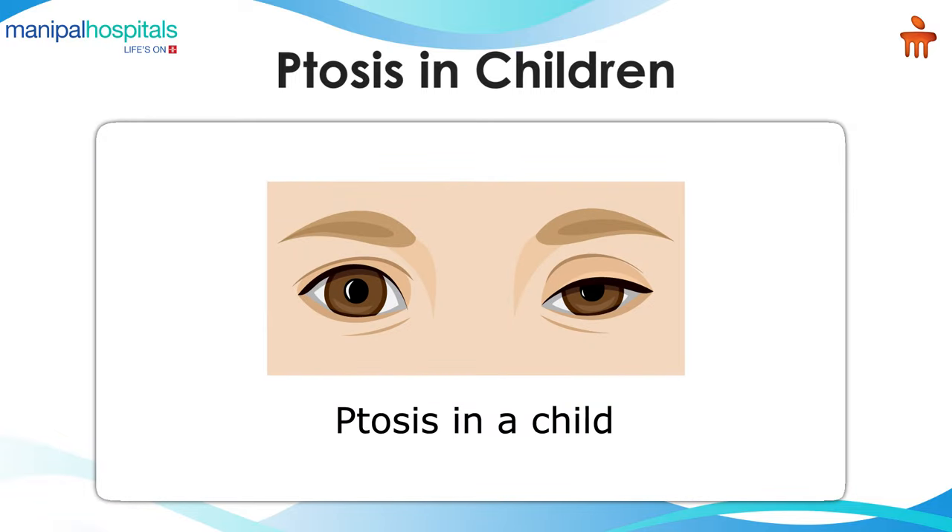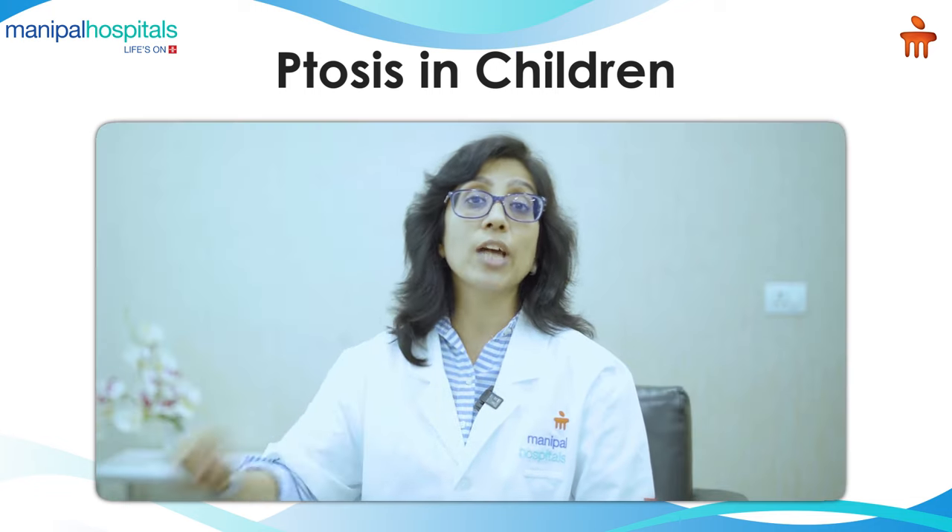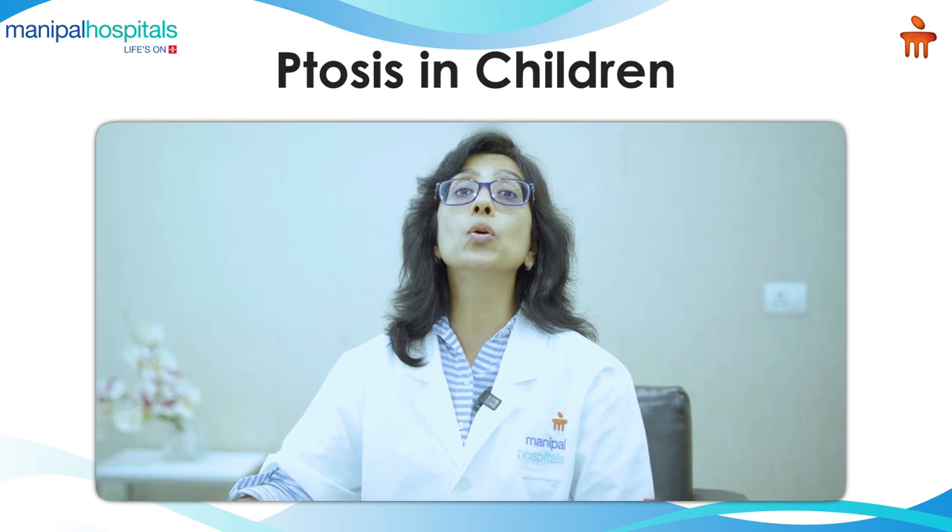Today we are going to be talking about ptosis in children. Ptosis, or drooping eyelids, may happen by birth. What does it do to the child? It blocks the vision line and may hamper the development of vision, leading to a lazy eye. It can also cause a problem with the neck because the child continuously tries to look through the half-closed eyelids.